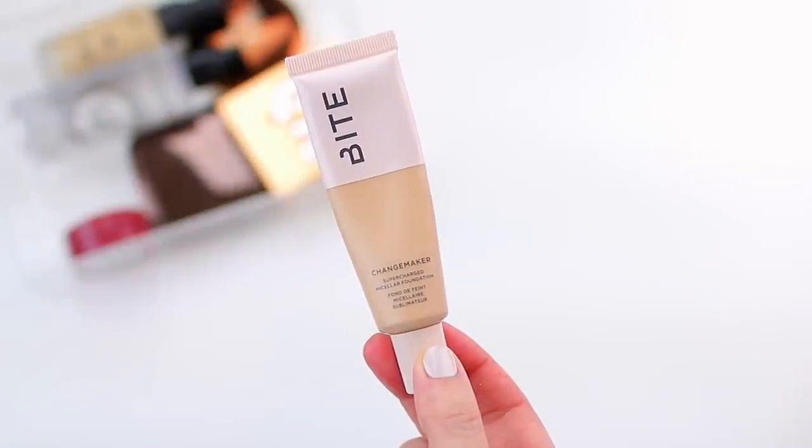The first one is the Bite Beauty Changemaker Supercharged Meissler Foundation in shade L30. I put a little mark on the back so I can know where I'm at when I start using this. I don't think I'll have an issue using this up because I have about half of the product left. I really like the texture of this foundation — I feel like it's just kind of gotten forgotten because I tend to reach for other formulas over this one. Part of the reason I don't use it as much is because it's a little bit dark for me, so I'll either mix it with a lighter foundation or use it during spring and summertime. I really enjoy it and miss using it.